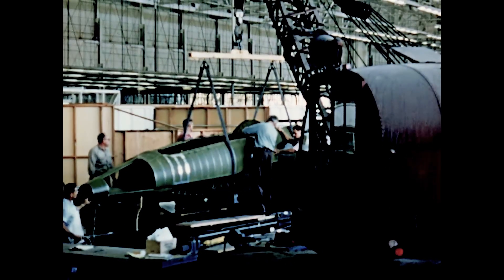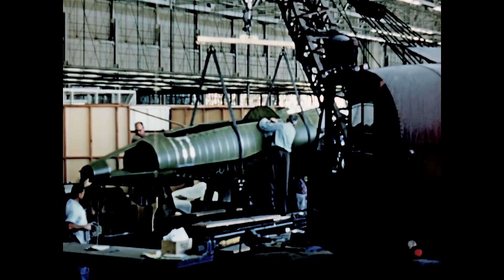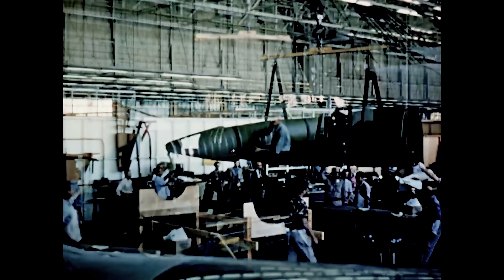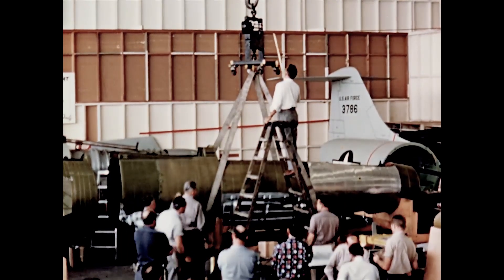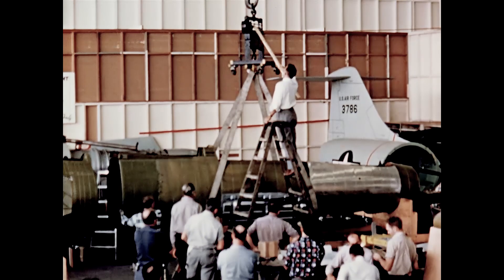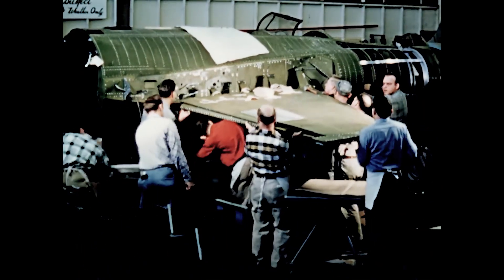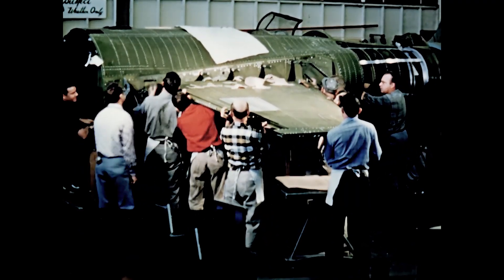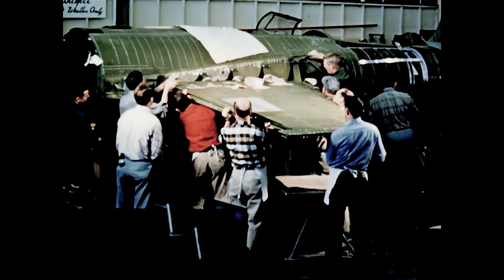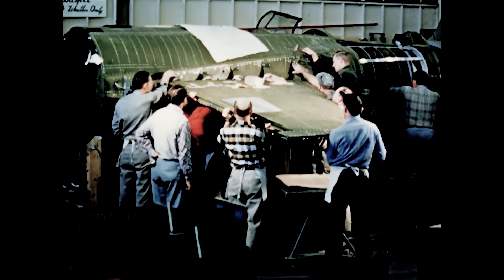Towards the close of 1953, construction was well along on the forward section of the fuselage. It was taken from its jig on December 1st and moved to the assembly area for mating with the aft fuselage section. Immediately before mating, each section was weighed to determine that actual weight did not exceed planned weight. The wings had been finished so they could be joined to the fuselage as soon as it was ready. The manhandling method shown here serves to demonstrate the simple design and lightweight qualities inherent in the 104.